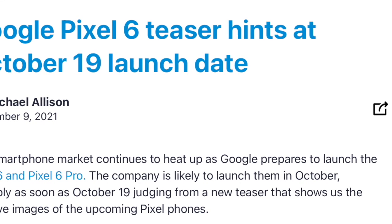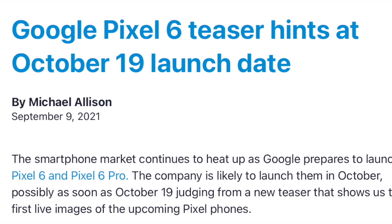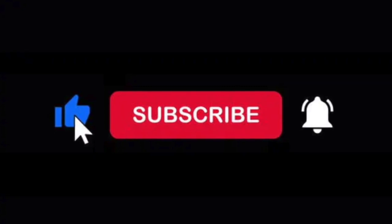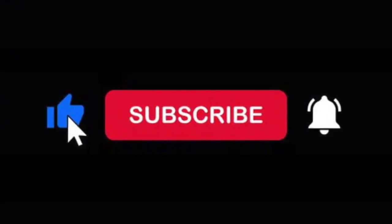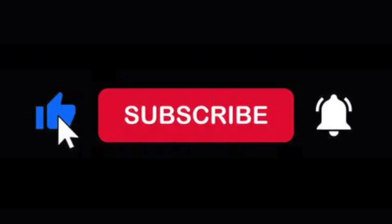As for the launch, we are expecting the Google Pixel 6 to be announced on the 19th of October, which is just over a month away. Anyway guys, that is it for the video — this was your daily dose of tech on the Google Pixel 6. Let me know what you think of this device. Are you eagerly waiting for it, or would you rather go ahead and buy something like the iPhone 13? Let me know down in the comments below. If you enjoyed the video, please drop a like and consider subscribing if you haven't already. Thank you for watching, and I'll see you guys in the next one. Peace out.